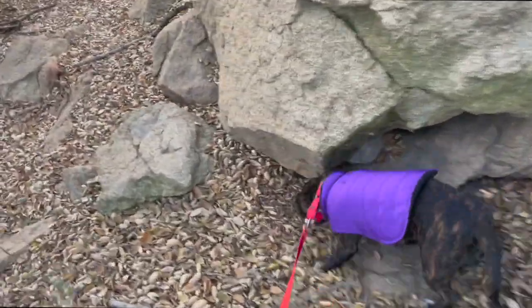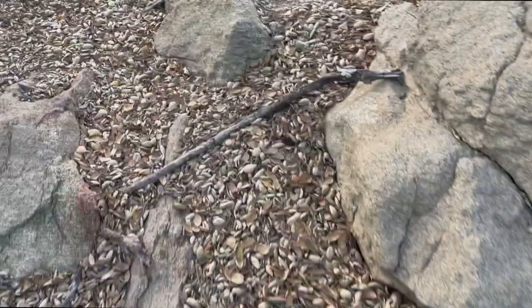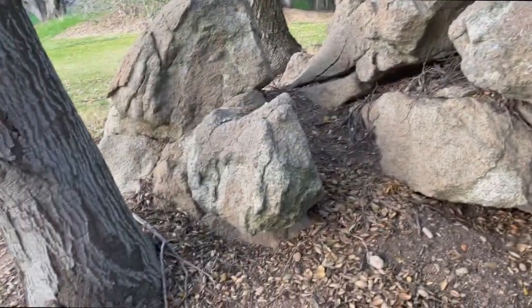That was pretty amazing — up to 3,000 years old. Let's go this way, buddy. All these rocks out here — pretty cool.